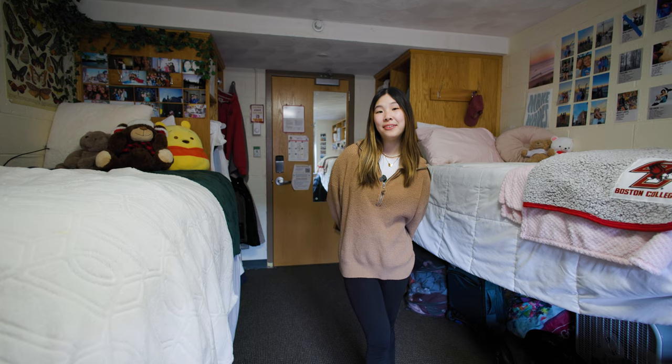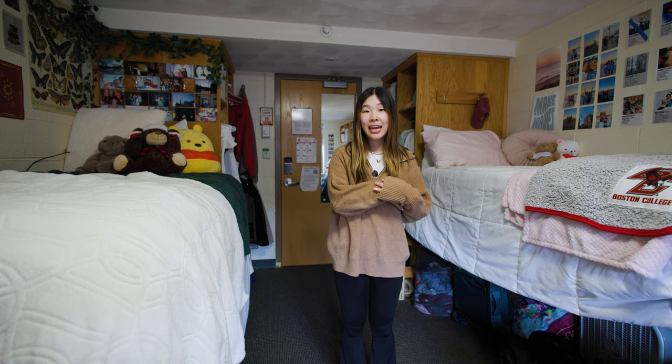Hello, my name is Leanne. I'm a freshman here at BC. I live in Duchesne East and this is a traditional double, which means I live with one other person and our room is split in half. So let me show you my side.